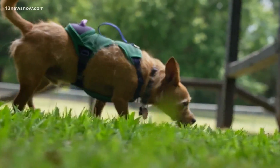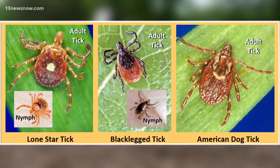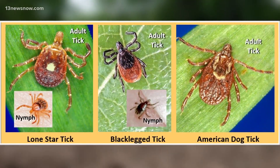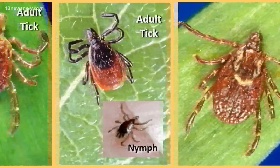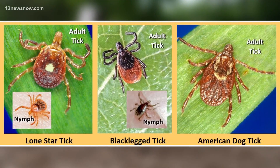He loves his walks and also likes to cuddle. He comes with a warning about these guys. These are the three most common ticks biting in Virginia: Lone Star, Black-Legged, and the American Dog. And they would love to hitch a ride on you or your pet.